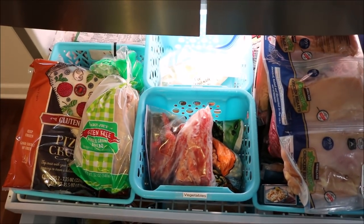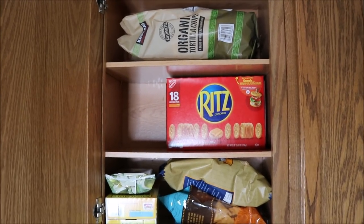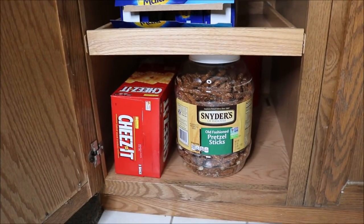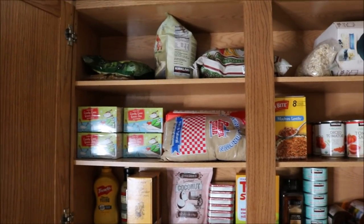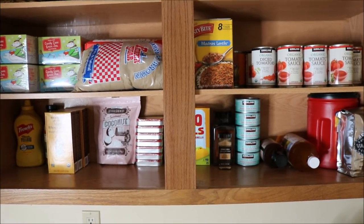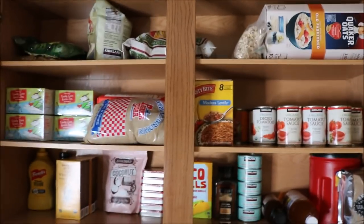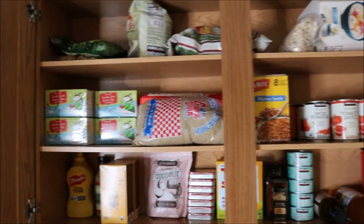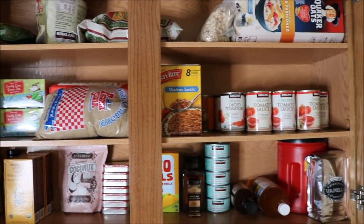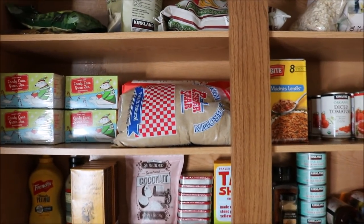Here are the cabinets in the basement kitchen — I keep extras down here. Extra snacks, extra canned goods and things. It's nice to have the extra storage. If you've been with me for a while, you know I had the tiniest pantry at our old house and I was able to very strategically put everything in there.